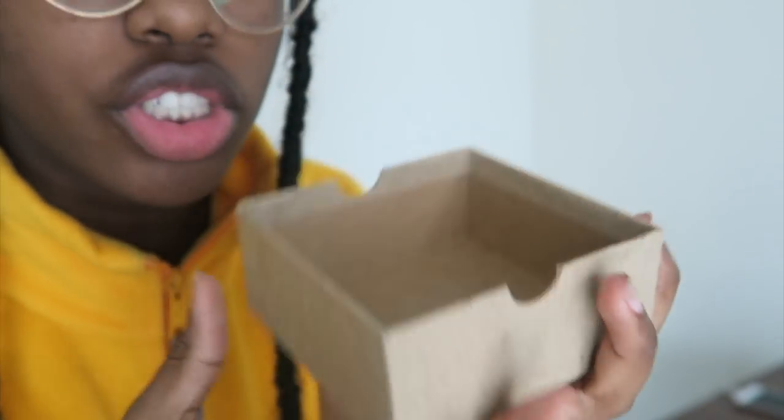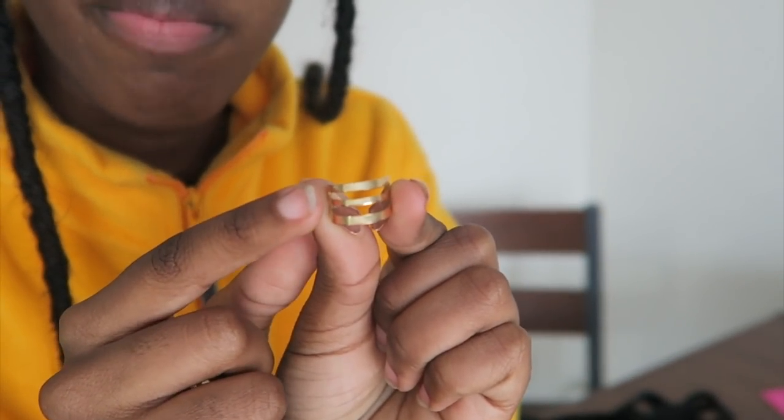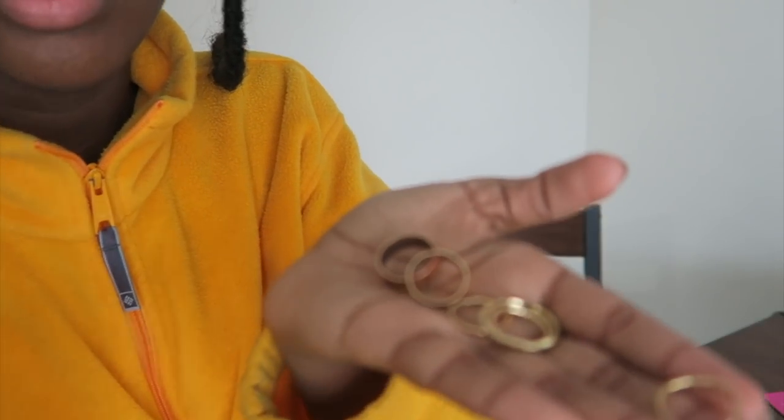The next accessory I got was rings, and of course I got gold because that's what I wear. Here's what the rings look like. This first ring is just a two-band ring — a normal two-band ring. I've worn this one a lot. The next ring is a three-band ring and I usually put this one on my middle finger.